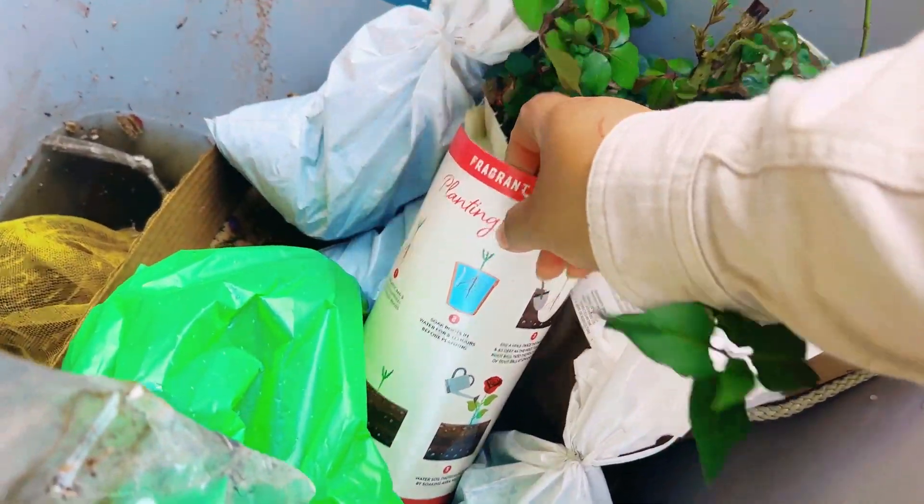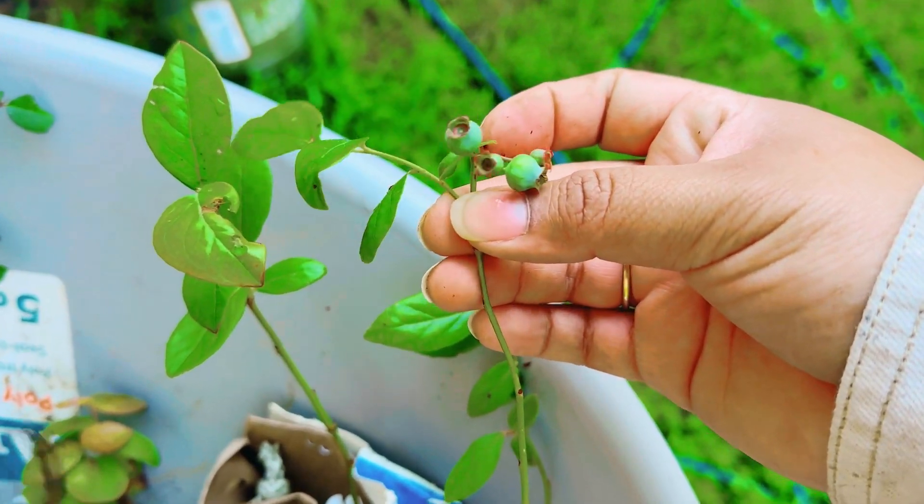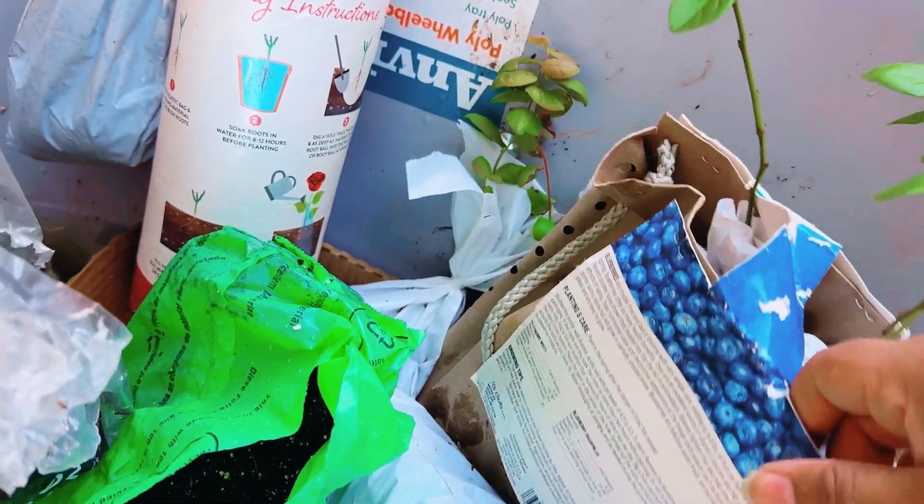some hydrangea, and this is a rose bush. Oh my god, this is already growing a blueberry! I really need to plant this like ASAP.